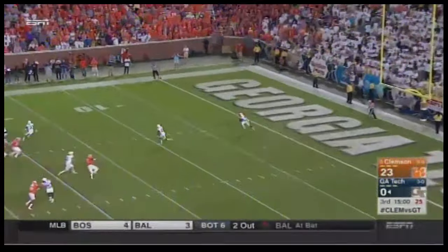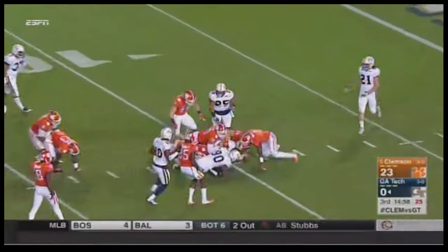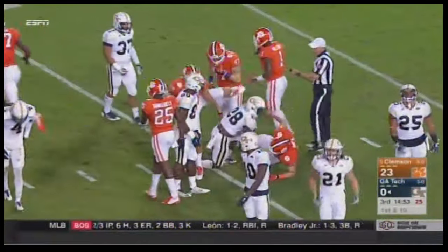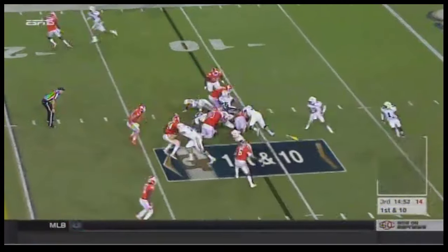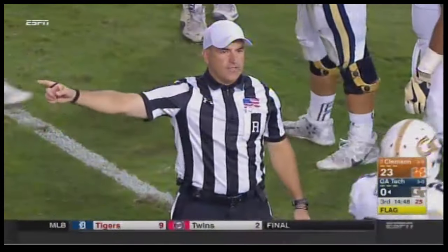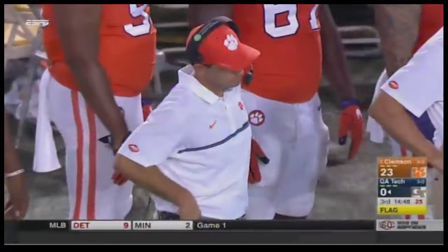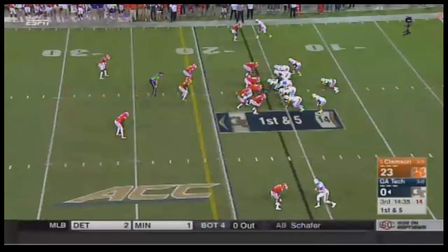J.J. Green will bring it out from the end zone with nowhere to go — not a good decision. More poor field position for Georgia Tech. A flag thrown — they give it to the fullback Mills. Offside, defense, number 42, line up in the neutral zone, five-yard penalty, first down. You've got to give Clemson's D-line a ton of credit.